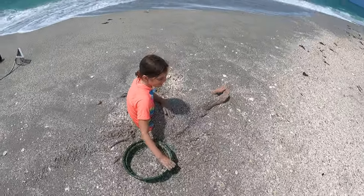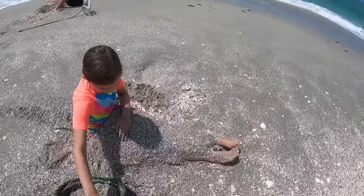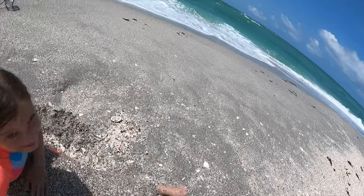Alright Ella, what's your technique? Your fossil hunting technique is to bury your legs. I like it!